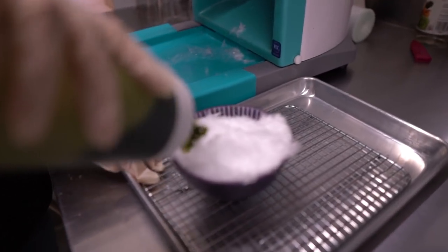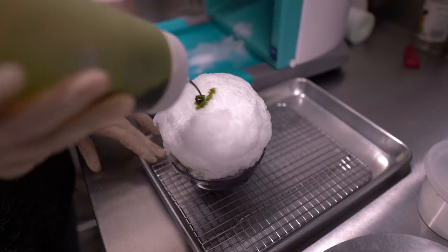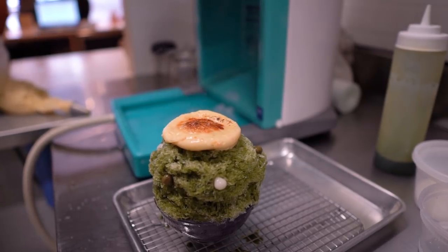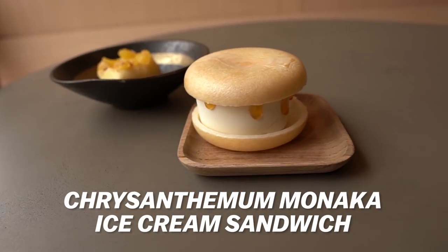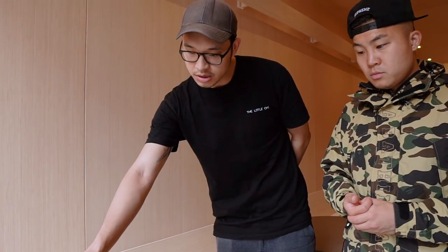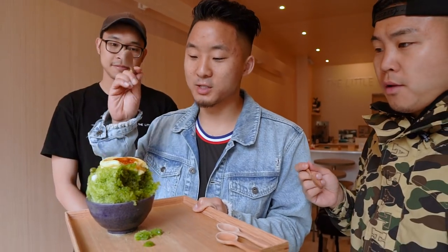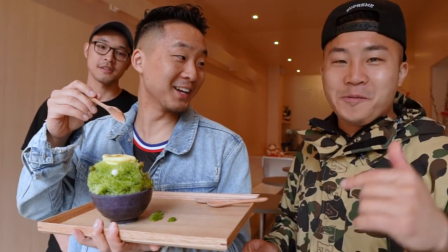We are here with Eddie, the owner of The Little Ones. Eddie, please explain to us what your whole concept was behind The Little Ones. Right here we have the kakigori, which is matcha syrup with orange pastry cream on top, which we brûlée with some mochi on the side. And then this is our monaca ice cream sandwich with chrysanthemum ice cream inside, and we have pineapple sorbet with caramelized pineapples on top and a little bit of toasted coconut. I thought this was a pancake on top!